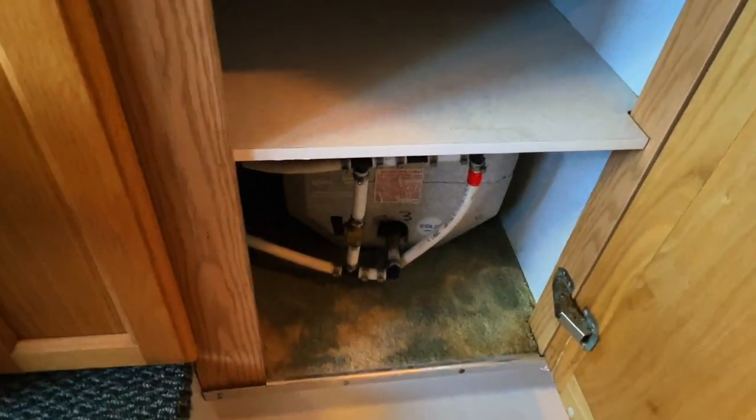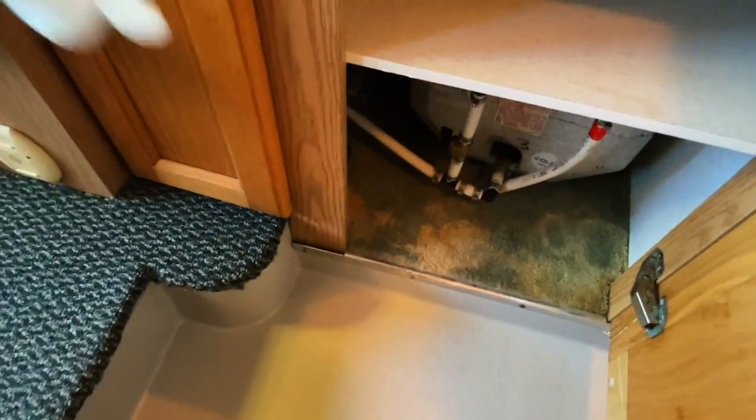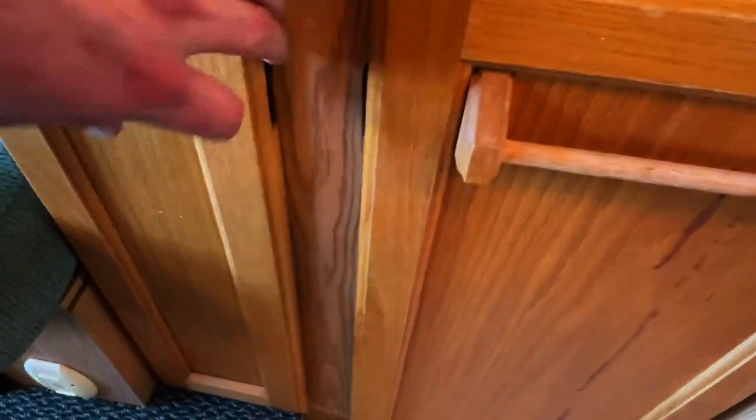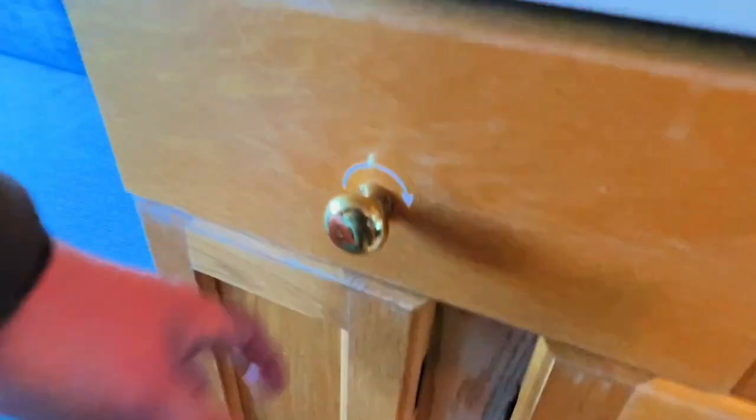Got your water heater down there. You can see the original carpet that was in the Roadtrek here. The carpet here has been replaced, also in the front of the unit as well. Flipping you around now, back to the passenger side.